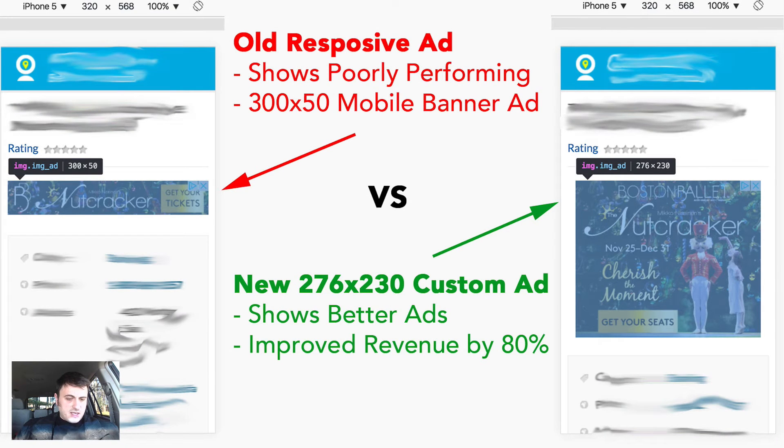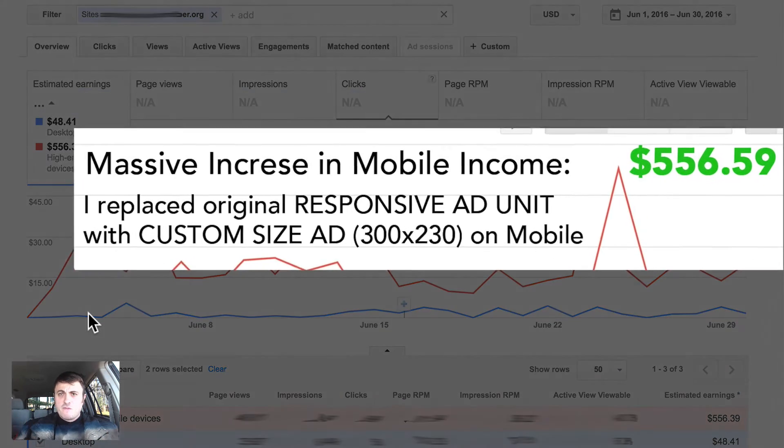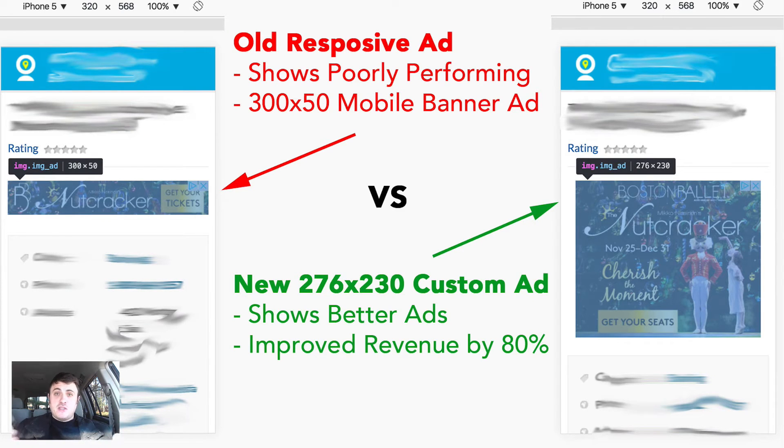Here is my first month in June broken down by platforms. The desktop doesn't earn that much because there isn't a lot of desktop traffic — most of my site visitors are mobile users. The red curve here shows earnings from mobile users: $559.59, basically $560. That's a lot more by itself than the previous month's combined desktop and mobile earnings. By just changing one ad unit on the whole website from responsive to fixed size, I was able to increase my daily earnings by more than 100%.